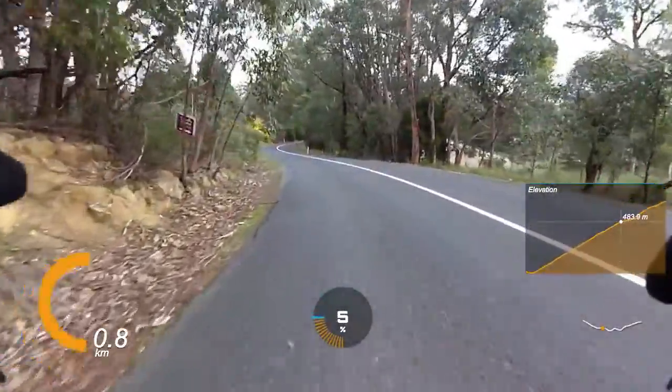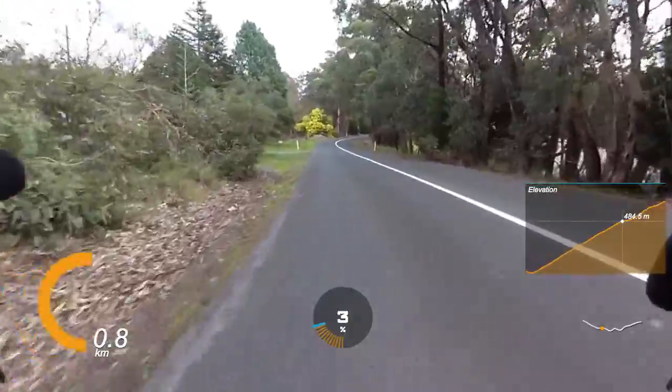Oh and look at that — a recovery gradient! Yay! Oh, it's already finished. Boooo!